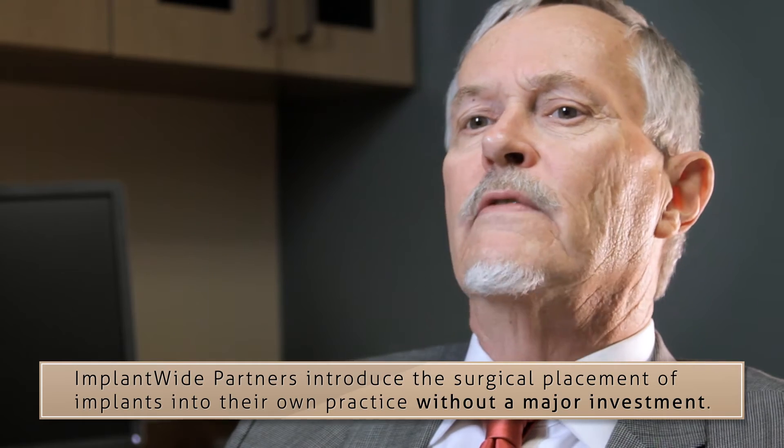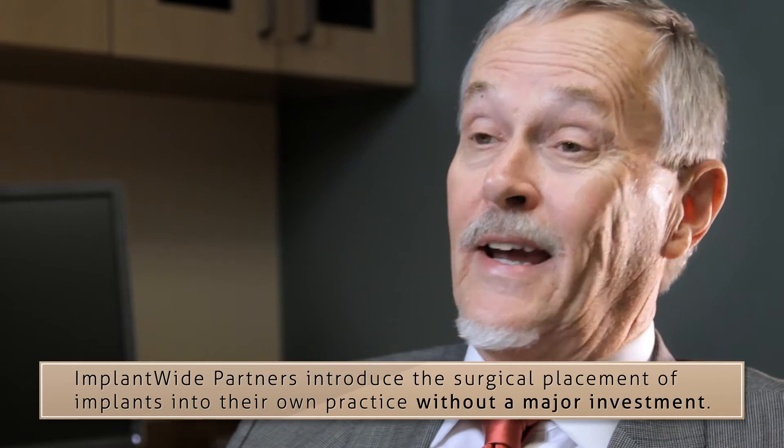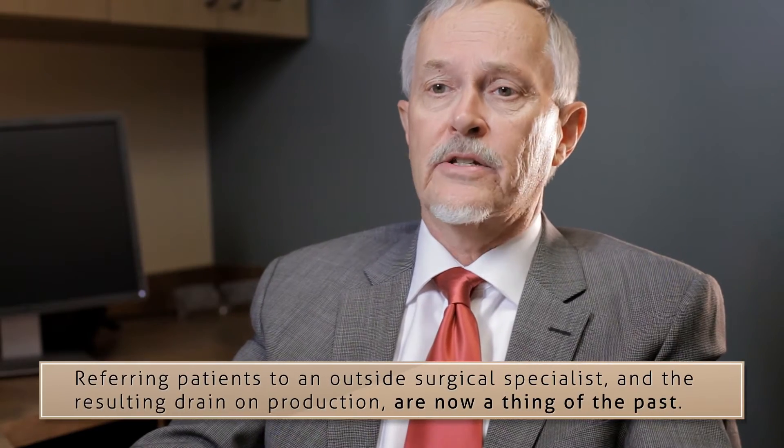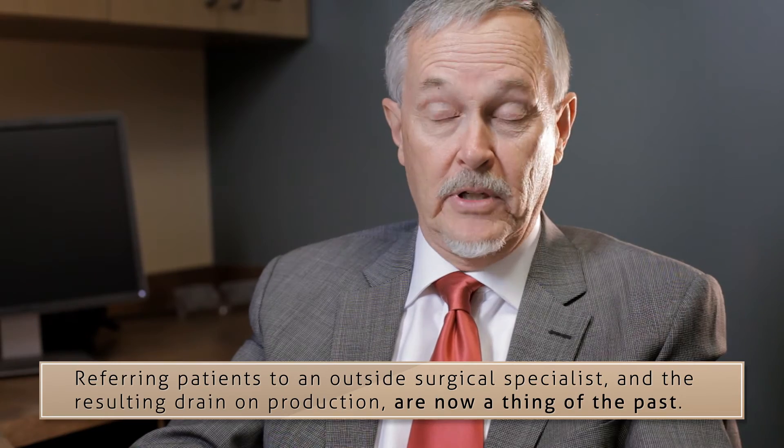I've been practicing dentistry for nearly 40 years, and one thing of which I am convinced is that the dominant business model we have in dentistry today must change. It's no longer economically viable for the solo or small group practice to invest in the necessary technology to deliver the implant treatment our patients want and demand. Like the neighborhood pharmacy and the full-service gas station that are nearly a thing of the past, the current business model for delivering dentistry is rapidly becoming obsolete.